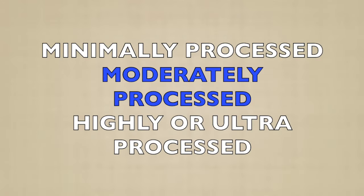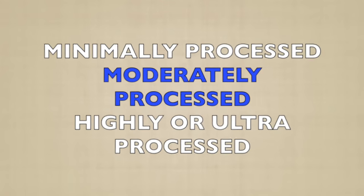What is a processed food? Processed foods can be divided into three main categories: minimally processed, moderately processed, and highly or ultra-processed foods. Let's explore what these categories mean with examples.